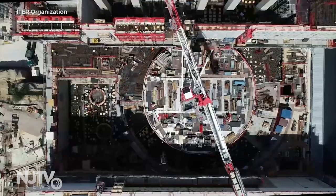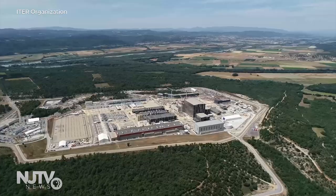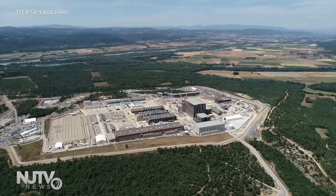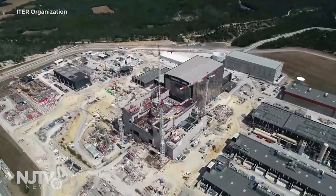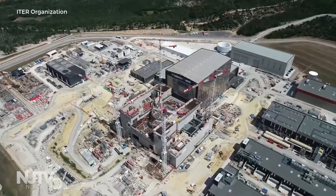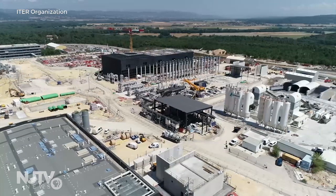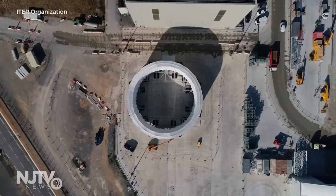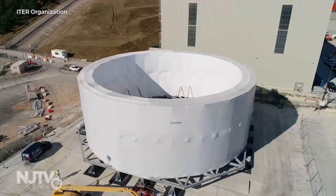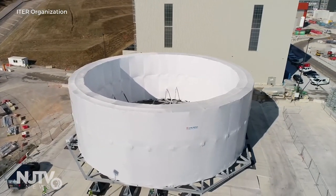A big challenge is being able to produce more energy than it requires to run a device. 35 countries, including the United States, are working together to build what they believe will be the first industrial-scale fusion energy tokamak — it's called ITER. The countries working together represent more than half the world's population, each designing multiple pieces of ITER. The head of communications of the ITER organization believes they will have an operational machine by 2025, and potentially start building commercial machines by the 2040s if funding keeps pace.